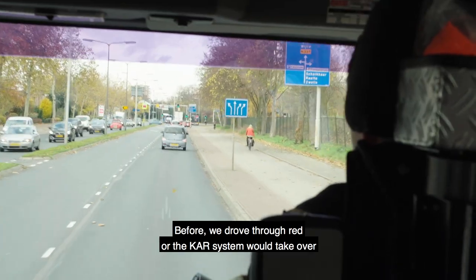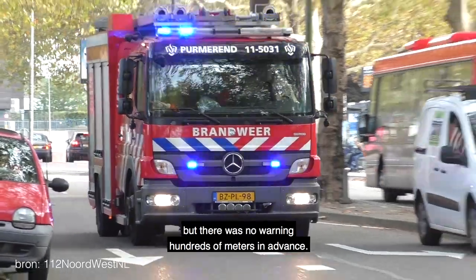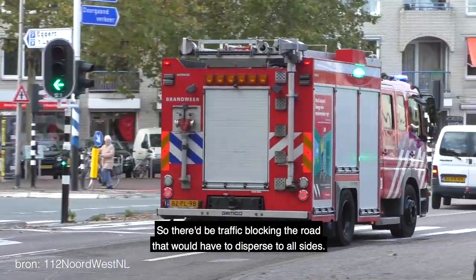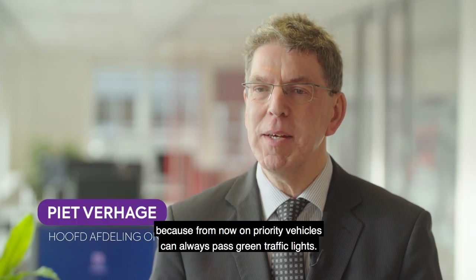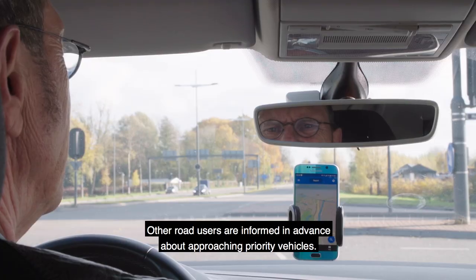We went through a red light in the car system, but it was not known until we were a hundred meters away. So this whole road is full of traffic all the way. I think this is a good development, because vehicles can always go through on green and other vehicles will be better informed about the approach of emergency vehicles.